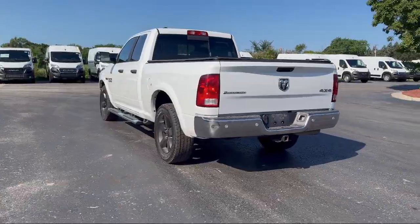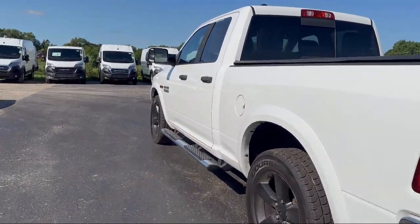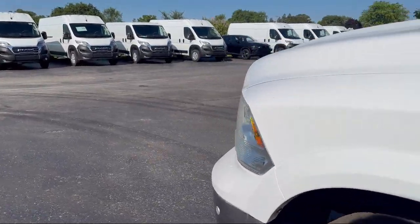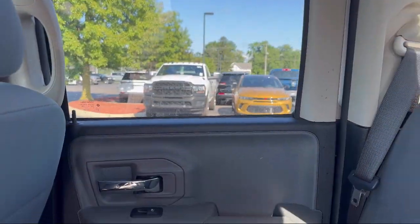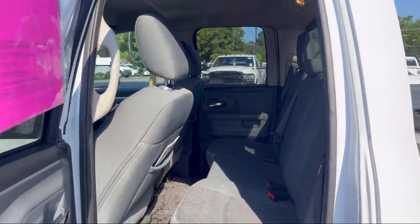Since 1966, our family-owned dealership has helped drivers from across the region find the perfect vehicle. Here, the customer is always number one. We go above and beyond to provide every person with an exceptional shopping experience. In fact, it's our outstanding customer satisfaction, facility, processes, and training requirements that have earned us multiple awards.